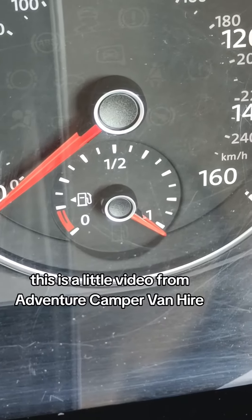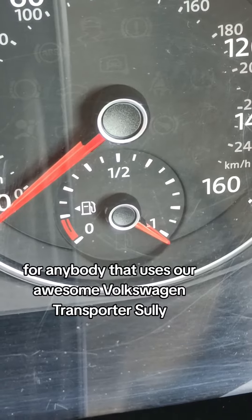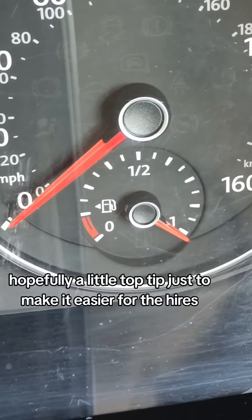This is a little video from Adventure Campervan Hire for anybody that uses our awesome Volkswagen Transporter, Sully. Hopefully a little top tip just to make it easier for the hirers.